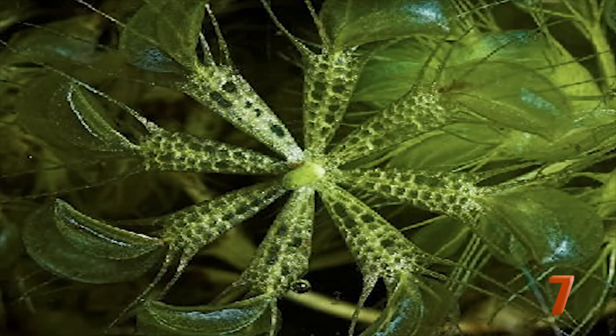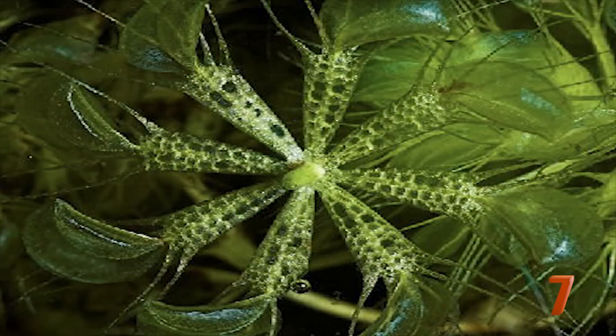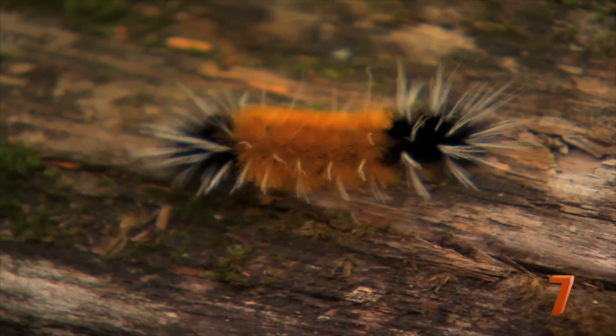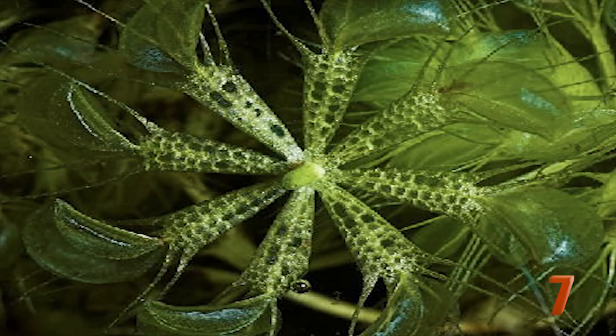Number 7: Aldrovanda vesiculosa. The waterwheel plant is definitely one of the most complex of the carnivorous plants. Its name is quite accurate, as this plant consists of stems in a whorl and floats on water with air pockets attached to its stems. With snap traps, this plant catches its prey with the use of trigger hairs. Not only is this plant one of the fastest at trapping insects — usually in just 10 milliseconds — it is also very quick growing, sometimes producing a new whorl in a single day.